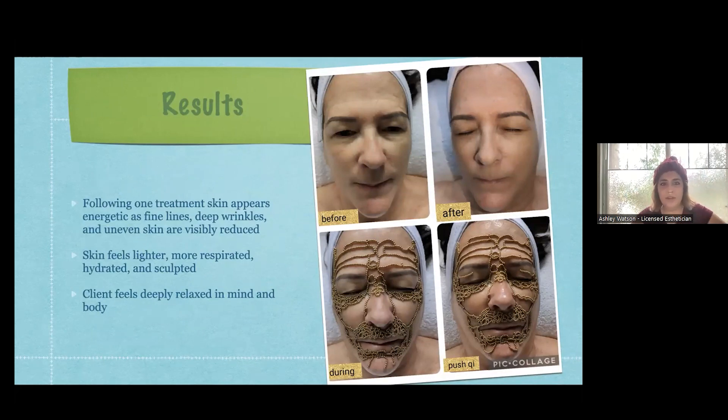Following one treatment, the skin appears energetic - fine lines, deep wrinkles, and uneven skin are visibly reduced. It is the coolest thing I've ever seen. Skin feels lighter, more hydrated, and sculpted. The client feels deeply relaxed in mind and body as there's no discomfort. This picture is another client I treated this week - 25 minutes of treatment. Her main goal was deeper lines around the mouth and her under eyes, so I created the pattern you see on the bottom left here, with a little adaptation halfway through to push the energy into certain areas. She absolutely loved it, and when I checked in with her a week later she said her skin is still looking and feeling amazing.